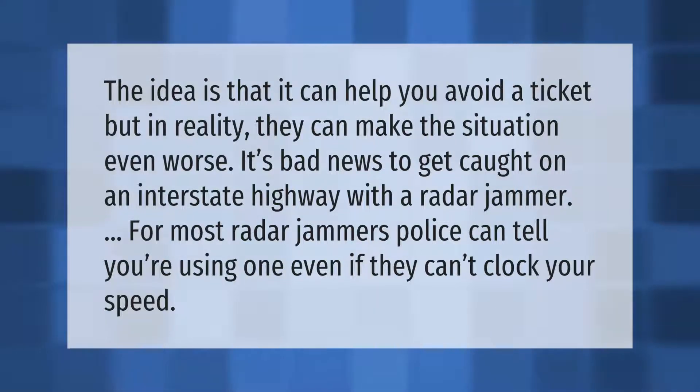The idea is that a radar jammer can help you avoid a ticket, but in reality they can make the situation even worse. It's bad news to get caught on an interstate highway with a radar jammer. For most radar jammers, police can tell you're using one even if they can't clock your speed.